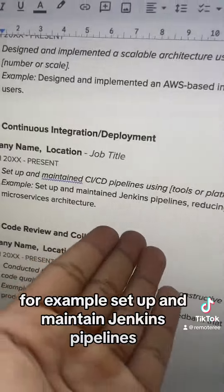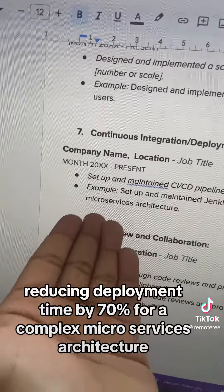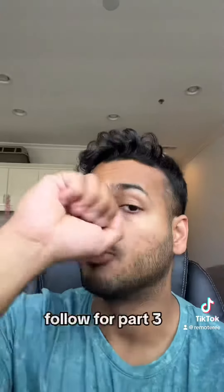For example, setup and maintain Jenkins pipelines, reducing deployment time by 70% for a complex microservices architecture. Follow for part three.